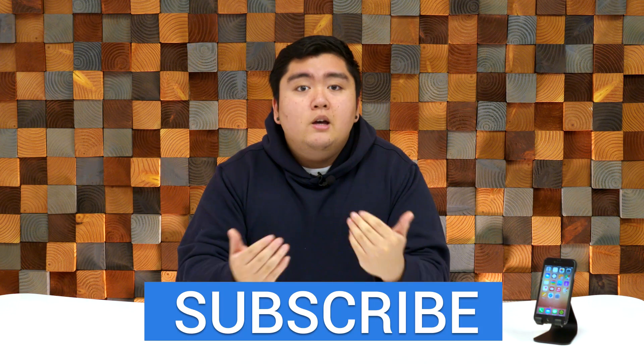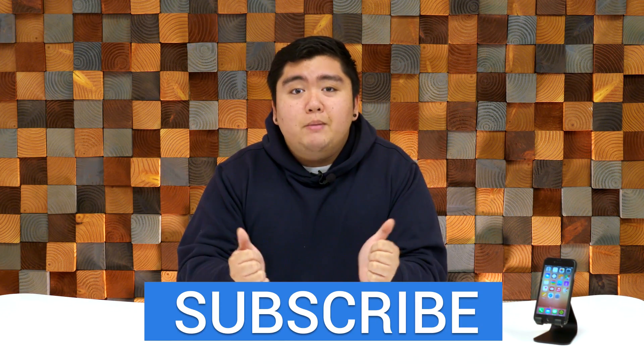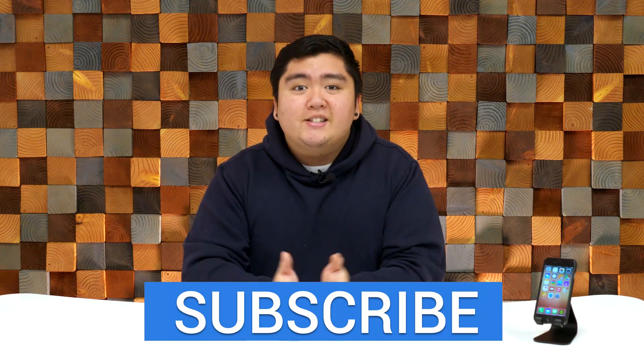Unfortunately, we don't know what that means. And that's about it. We'll keep you posted if there are any major changes in an upcoming beta or official release. Check us out at Technobuffalo.com for more content. If you like this video, give it a thumbs up and make sure to hit the subscribe button. I'll see you guys in the next one.